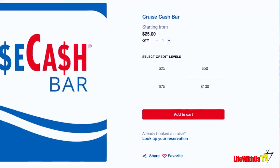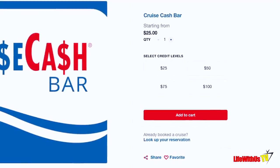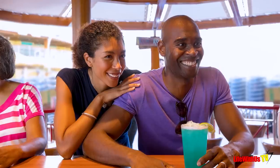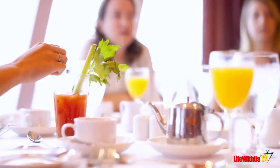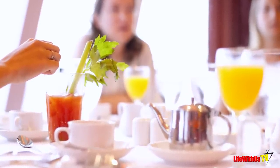Bar cash is very similar to cruise cash — they work just alike. You can purchase them in the same increments: $25, $50, $75, and $100. Except with bar cash, you can only use it to buy drinks: alcohol, coffee, juices, water. You can use it at the coffee shop, in the dining room, and also at the bars.